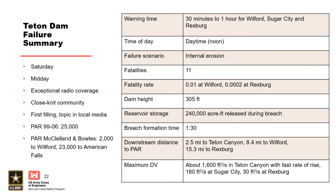The most important thing to hit on with Teton is the indirect life loss — about half of the total life loss from Teton Dam was indirect. Summary: warning time was very short, about 30 minutes to an hour. Time of day was the middle of the day, around noon. Internal erosion failure scenario. 11 fatalities. Fatality rate was very high at Wilford (around 0.01 — high, though not as high as Vajont Dam at ~94%). Very low at Rexburg — that very low value reflects the indirect life loss. Reservoir storage was 240,000 acre-feet. The breach formed about an hour and a half after initial signs. The dam is 2.5 miles from Teton Canyon, 4 miles to the fishermen, about 8 miles to Wilford, with huge depths and velocities there, dissipating by the time it reached Rexburg.